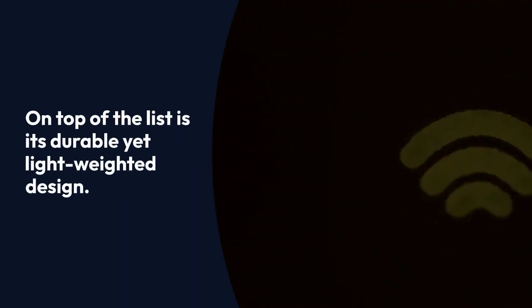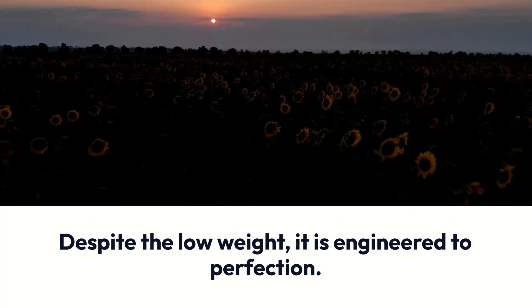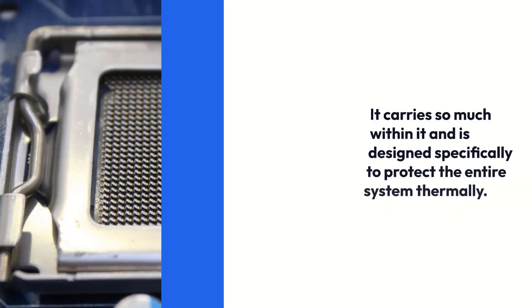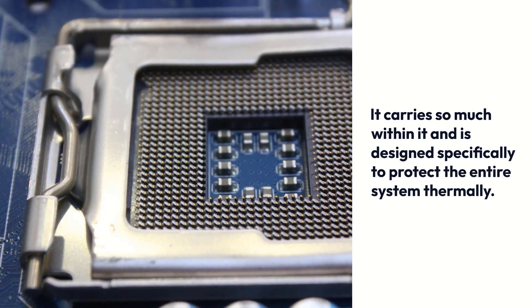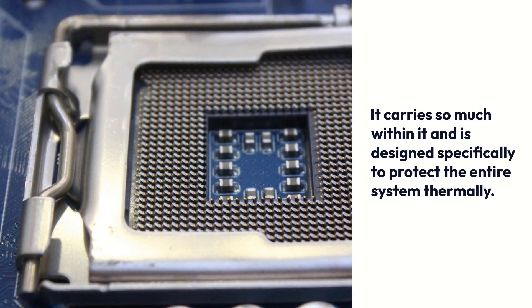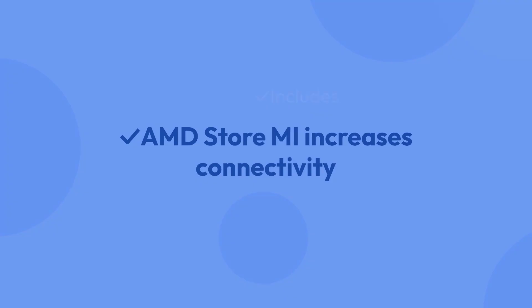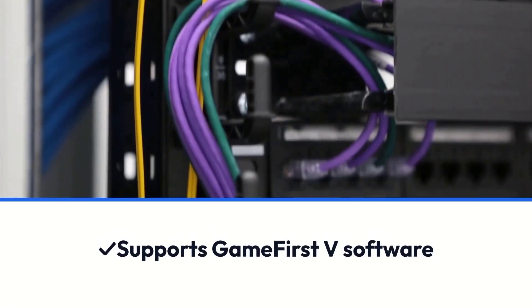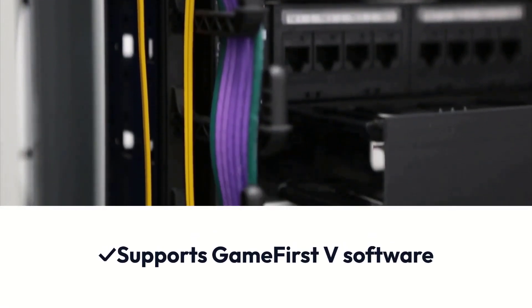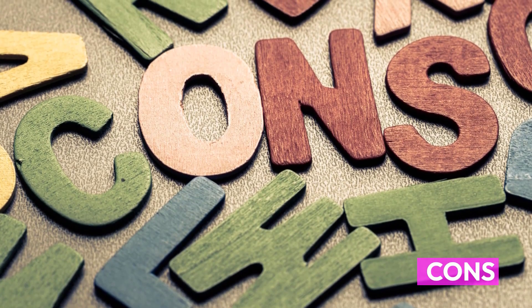On top of the list is its durable yet lightweight design. Despite the low weight, it is engineered to perfection, carrying so much within it and designed specifically to protect the entire system thermally. Pros: AMD StoreMI increases connectivity, includes 10K metallic capacitors, supports GameFirst V software, and high endurance.